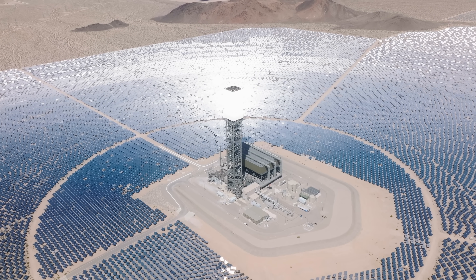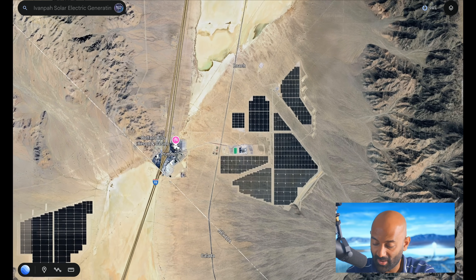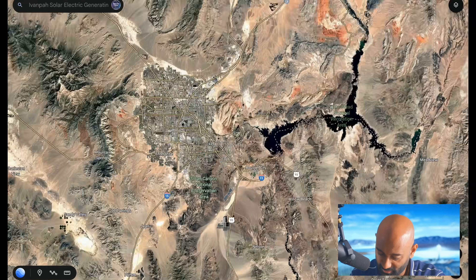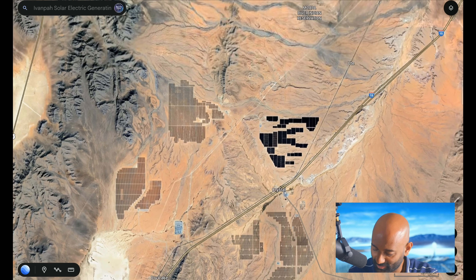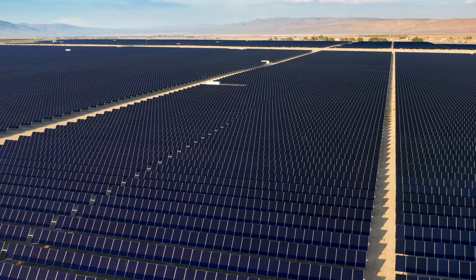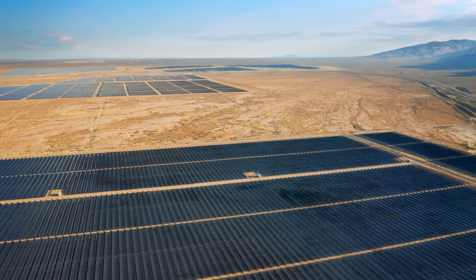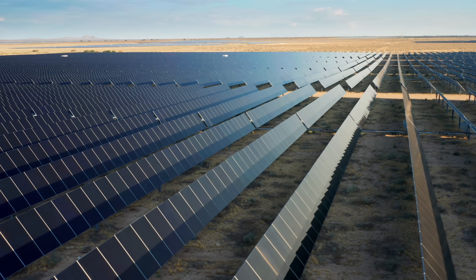Solar in the desert might look like a failure, but it's actually the opposite. Right next to Ivanpah there's a massive solar farm on the California side, and even more on the Nevada side — large 250-megawatt PV systems. Solar power plants in Nevada are absolutely blowing up. As time has gone by, photovoltaic has been taking over. While stories about failure always seep into headlines, what people don't realize is just how much power these plants are actually producing.